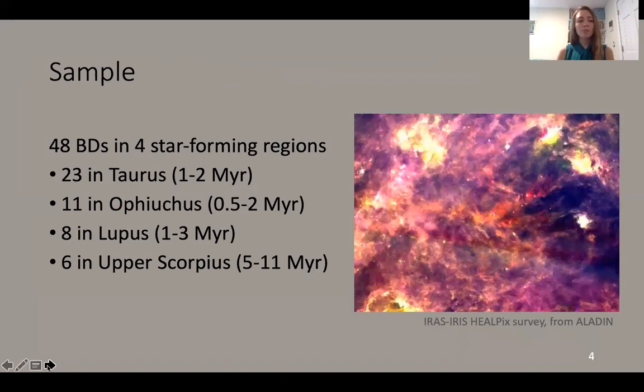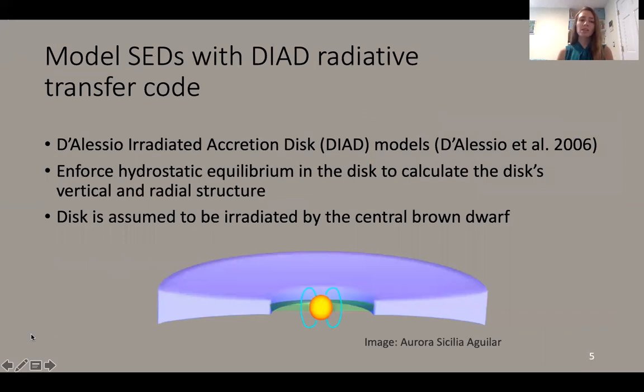To that end, we've compiled a sample of 48 brown dwarfs from four different star forming regions, which constitutes the largest sample of brown dwarf disks that's been consistently studied. We have disks from Taurus, Ophiuchus, Lupus, and Upper Scorpius. Not only can we address the general population of brown dwarfs and what their disk masses look like, we can also look at how disk mass changes over time since the four regions have different ages.